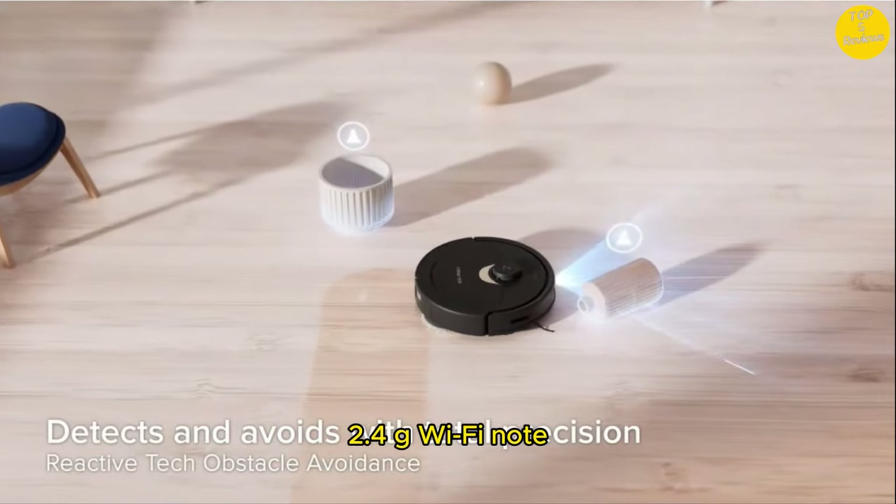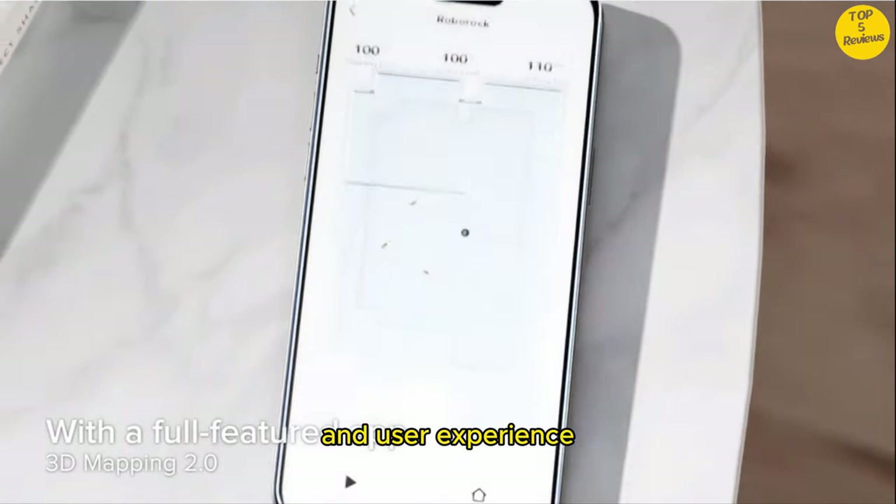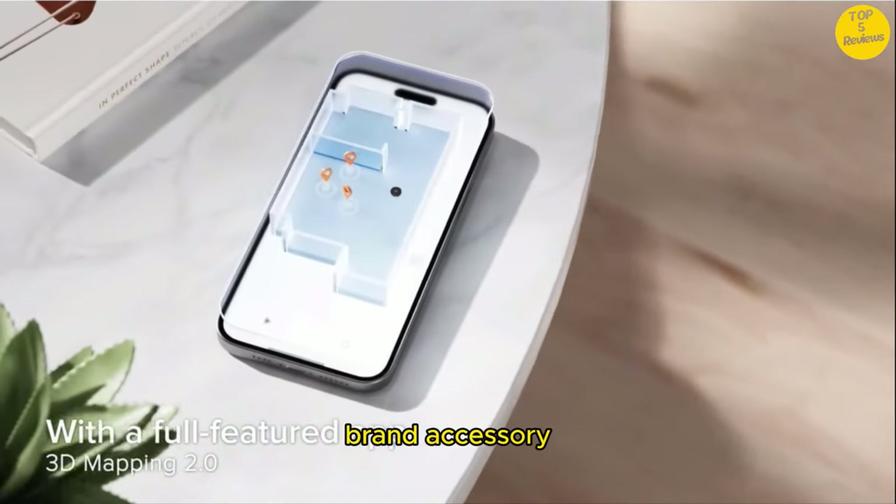Only supports 2.4G Wi-Fi. For optimal performance and user experience, please use Roborock brand accessories.